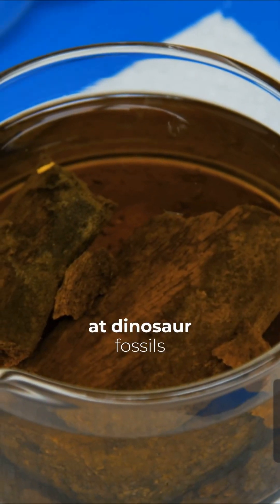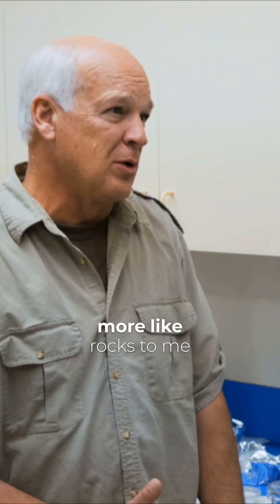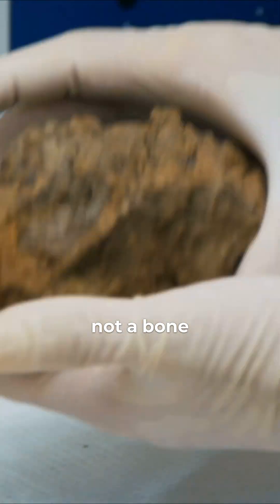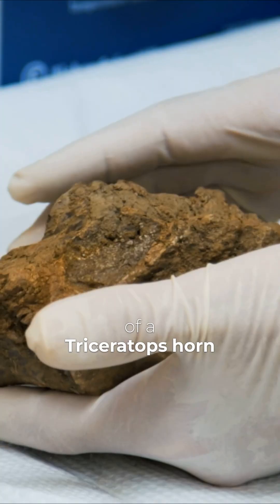We were looking at dinosaur fossils, and these honestly look more like rocks to me. But what do you have here? What are you studying? Well, this actually is not a bone. These are fragments of a triceratops horn.